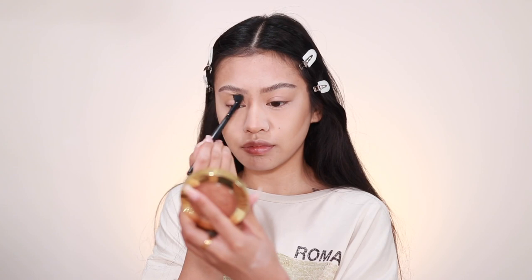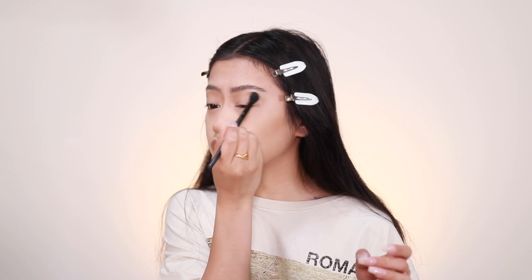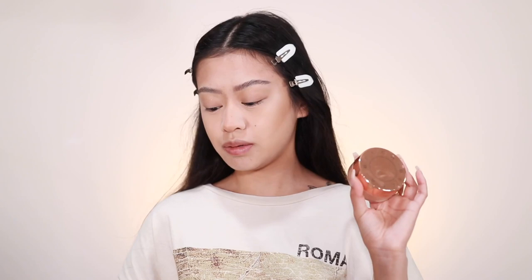Moving on to the eyes, I think I'm going to do something smoky but not that smoky — we're just going to go with it. I'm going to take the same Milani bronzer and put it in the crease. I'm not great at eyeshadow so I'm just going to do something subtle, but I feel like ABGs do wear smoky eyes. Then I'm going to take my highlighter, which is the Becca Champagne Pop Glow Dust Highlighter, and put it on the center of my lid.